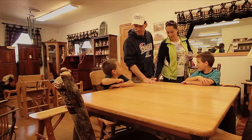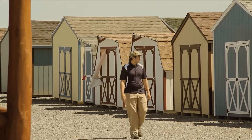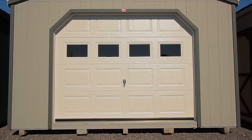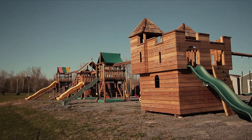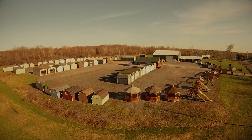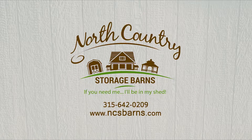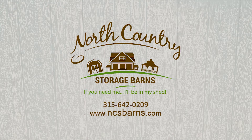Financing is available for indoor and outdoor furniture. Rent to own is available for sheds, vehicle storage units, playgrounds, playhouses, and gazebos. Visit our two convenient locations in Philadelphia and Sandy Creek, New York. North Country Storage Barns — if you need me, I'll be in my shed.